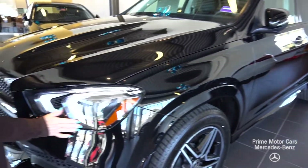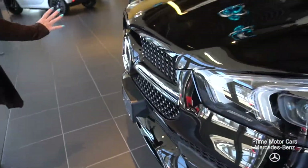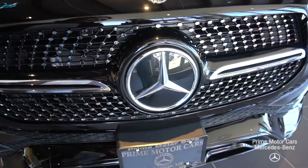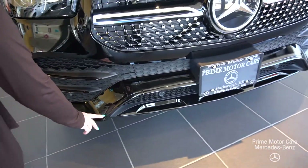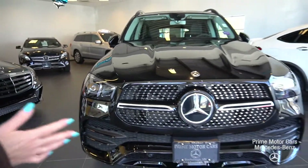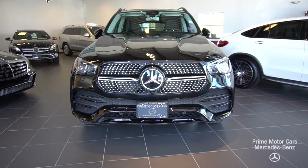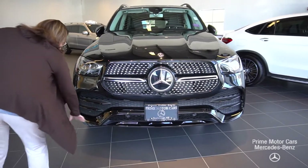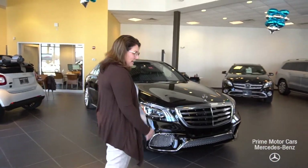I want you to notice the LED high-performance headlamps. Take a peek at that front grille — you've got that diamond accent grille. You can see the Distronic right there. This particular model is coming with the night package, so we're going to see a lot of beautiful accents. The front end has really been restyled to be very aggressive-looking, with power domes on the hood, air intakes, and the front fairing. It almost has a predatory stance.